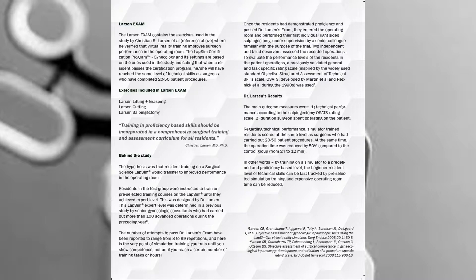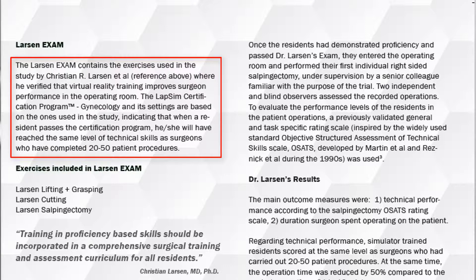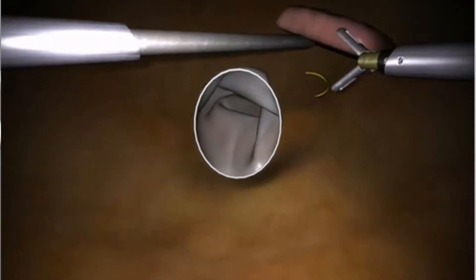The Larson exam contains the exercises used in the study by Christian Larson, where he verified that virtual reality training improves surgeon performance in the operating room. Residents reached the same level of technical skills as surgeons who have completed 20 to 50 patient procedures. There are three exercises from the LabSim basic skills in the Larson exam.